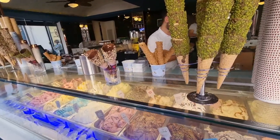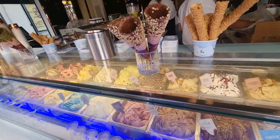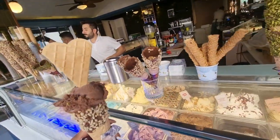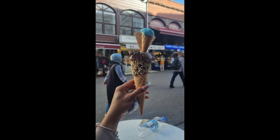Now is the ice cream time! I ordered dark chocolate ice cream.